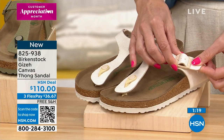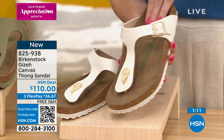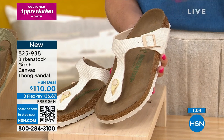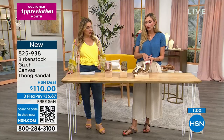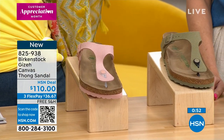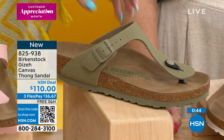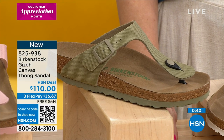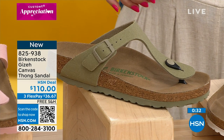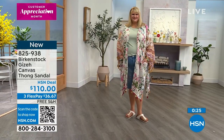The straps have functional buckles so you can adjust to the instep for better support. It takes a couple days to break in your Birkenstock — wear them a few hours each day for two or three days before longer stretches, giving the footbed time to mold to your foot. The khaki canvas is softer-feeling than the EVA version. If you have camo shorts, khakis, anything in an earth tone, this is a beautiful neutral. Item number 825938. Free shipping and handling on all Birkenstocks plus flex pay.